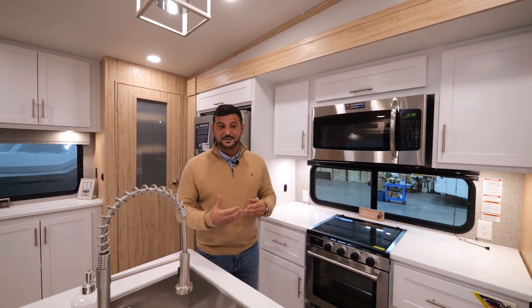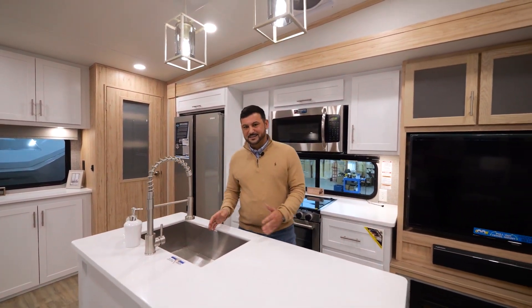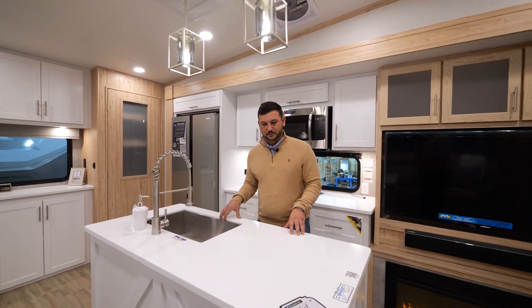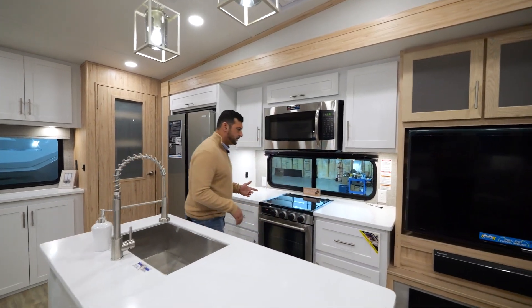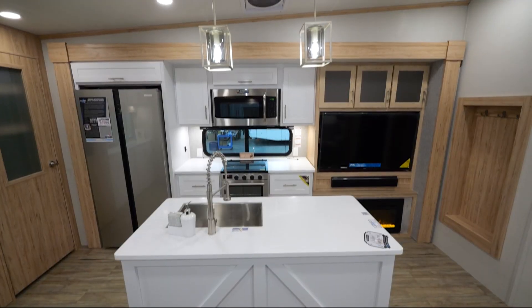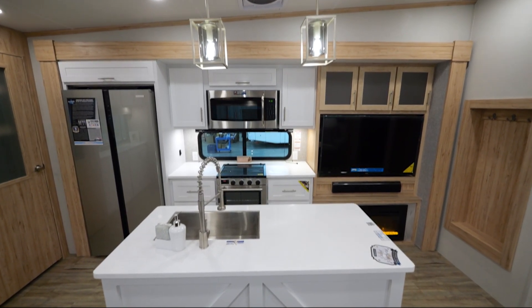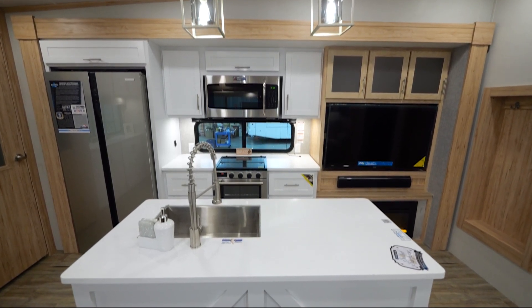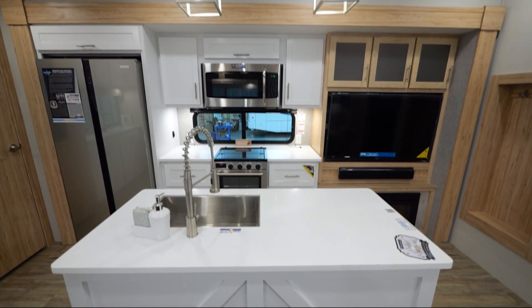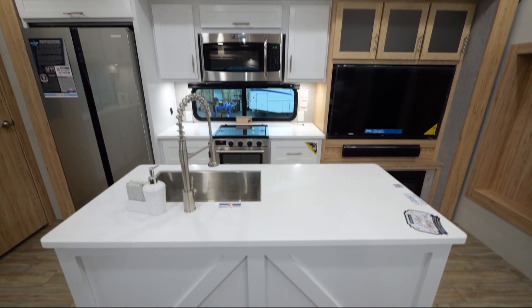One of my favorite customer-driven features was giving you more functional space in the kitchen. We've done that by not centering the sink right in the middle of the island, giving you a ton of workspace here. On a lot of similar floor plans, a pantry is incorporated here, which pushes the range all the way to the right, giving you minimal counter space. We moved the pantry to the left and were able to give you counter space on both sides of the range and a huge window behind it when cooking.